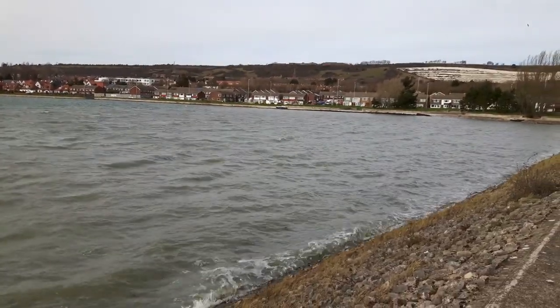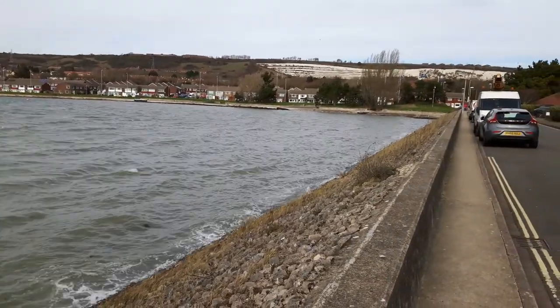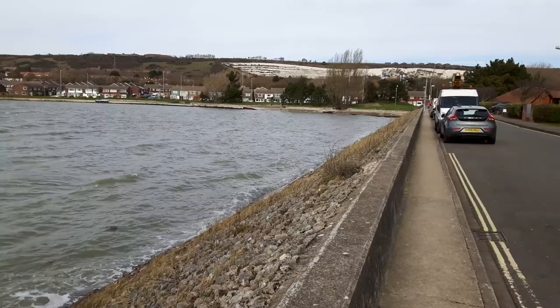In the distance there, that's Portsdown Hill and the chalk pits. That's on the northbound side of Portsmouth - that's where I'm looking.